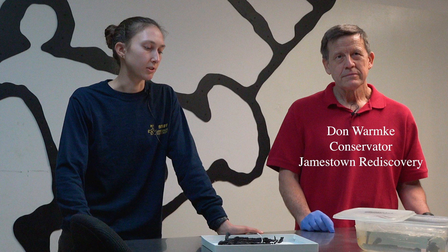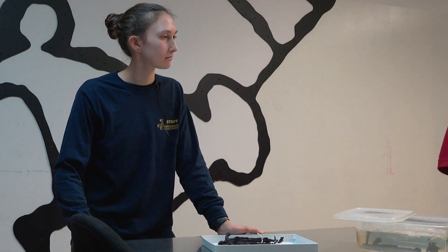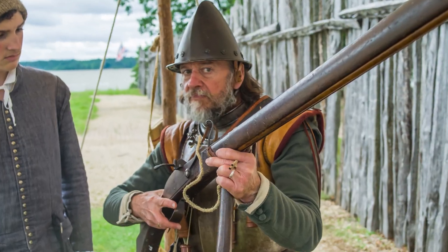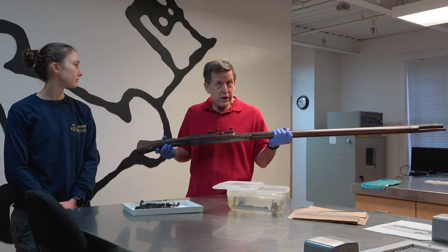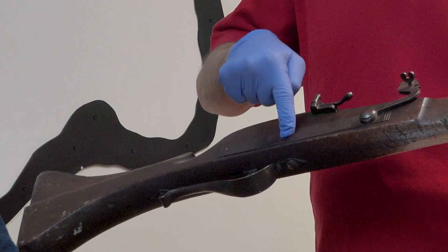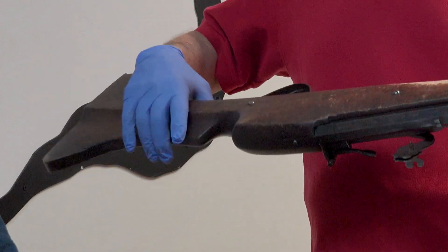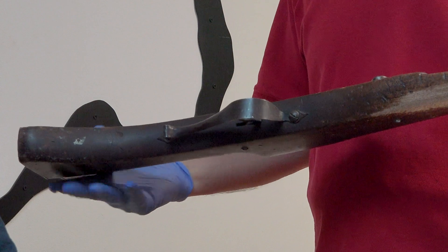Don here is going to walk us through the process of conserving pieces of iron. Before showing the actual artifact from the field, he brought in a matchlock belonging to Willie Balderson on staff — a standard shoulder-fired weapon from 1607. What we're talking about specifically is the matchlock lock plate: a plate attached to the stock with two bolts going through the stock itself, with the bolt heads coming out the opposite end.